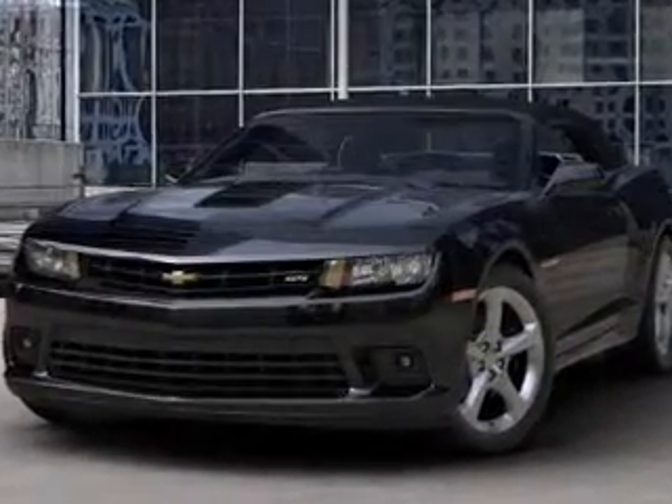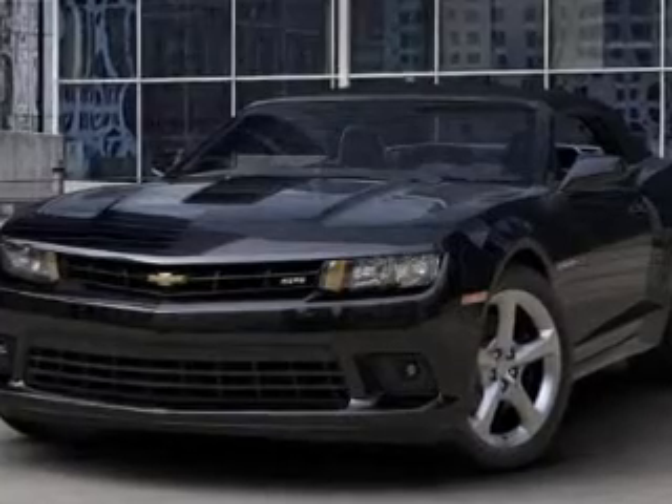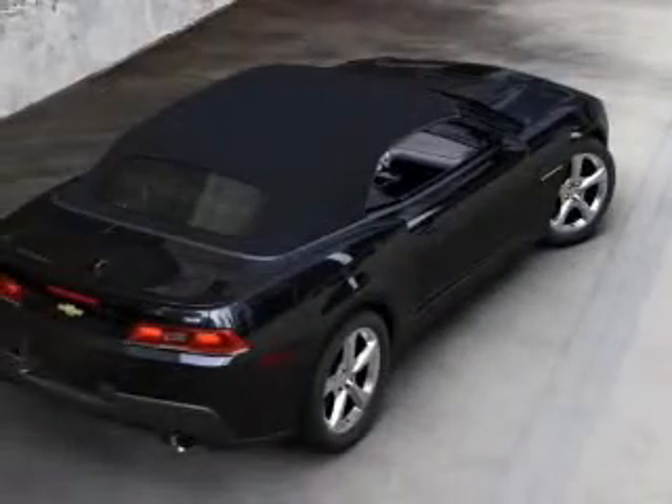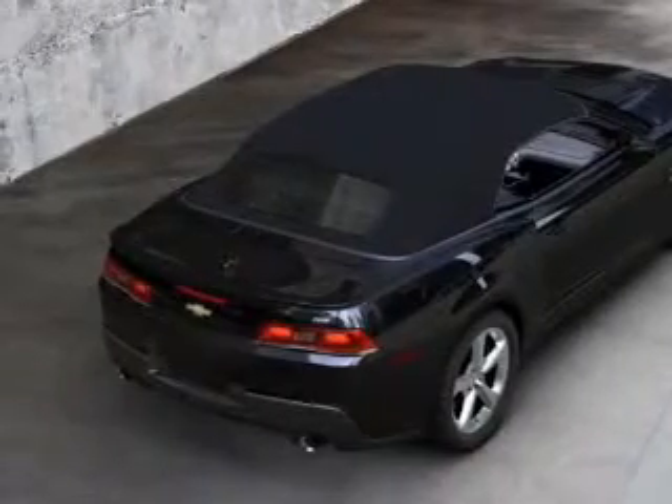A premium sound system is just one of the benefits of owning this vehicle. The anti-lock braking system will help deliver you safely to your destination. Indulge in the comfort of heated seats, and let the outside in with a power convertible roof.